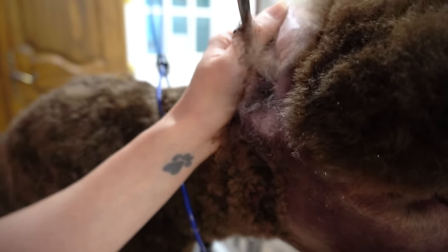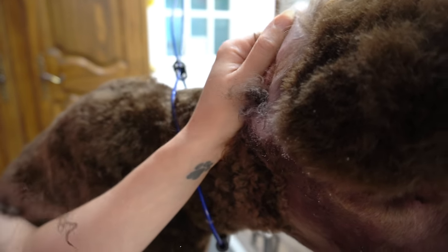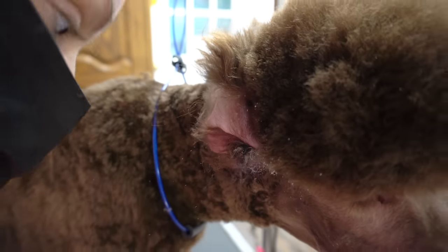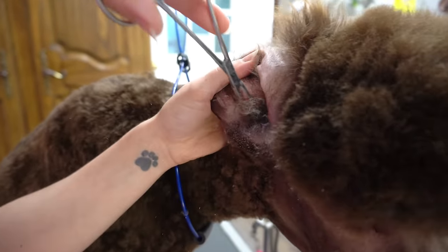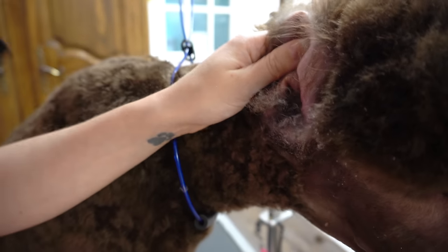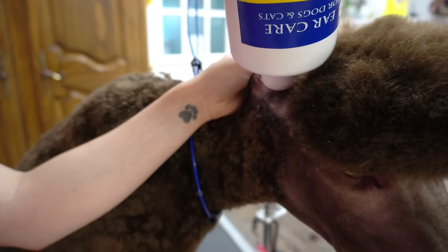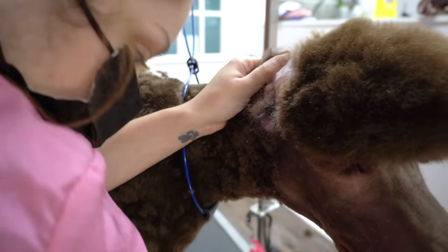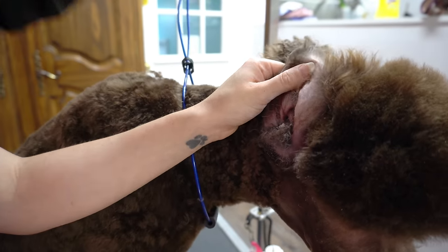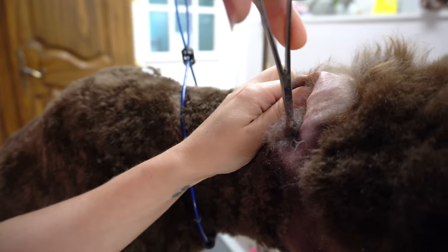In this case, Frida had some pretty nasty ear infections — it stinks. The amount of hair that's in her ears is going to prohibit the medication from being able to reach the ear canal and clear up the infection. So we have no choice but to pull this hair out and make it easier for the owner to treat their pet. The ear canal is pretty far down, so using scissors is not an option.